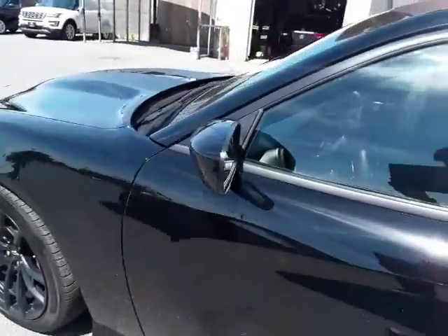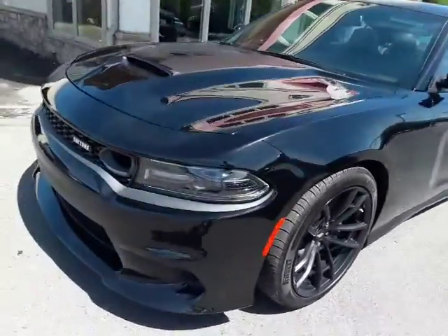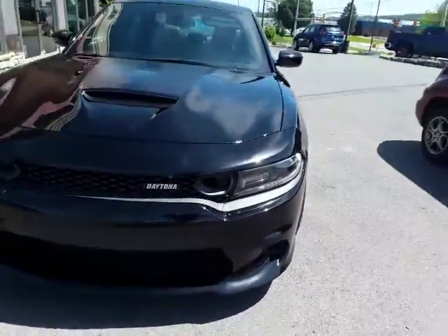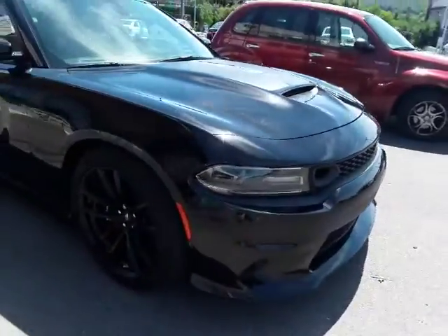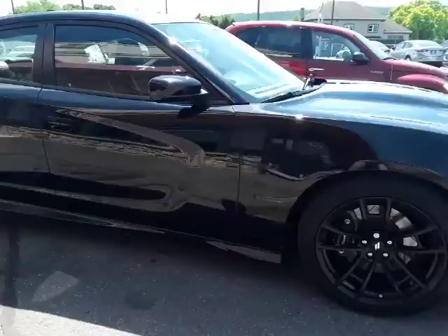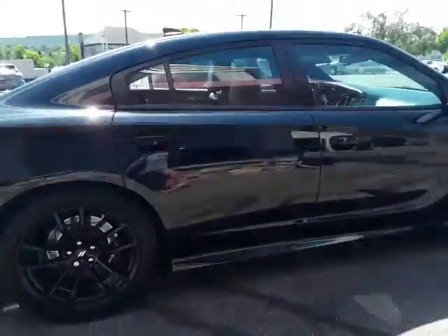Sounds gorgeous — let that V8 roar! Nice, beautiful black-on-black wheels, the way a charger should be. Honestly looks kind of like a police officer's car, but that's alright. It is gorgeous — one of the most pretty sports cars on the road right here.